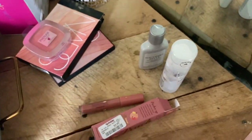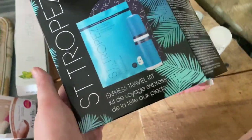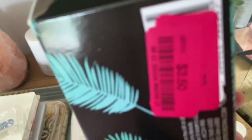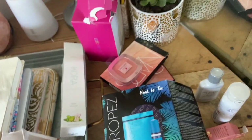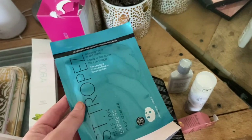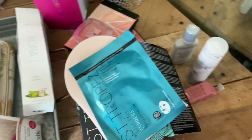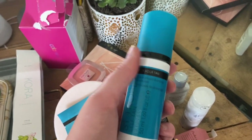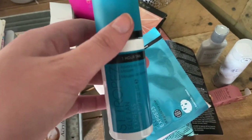The last thing I got was this St. Tropez Express Tanning Travel Kit, which I got on clearance for three fifty. The set comes with a St. Tropez tanning kit, a bronzing face sheet mask, and a one-hour tan spray mousse. This retails for way over three fifty so I was so excited to try this.